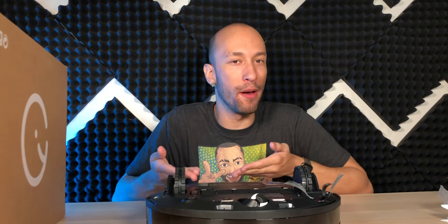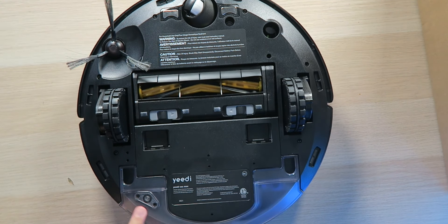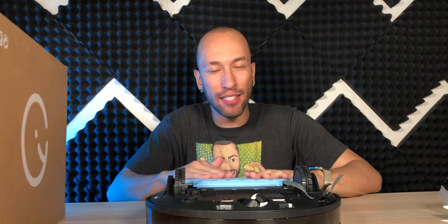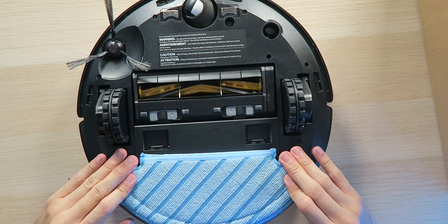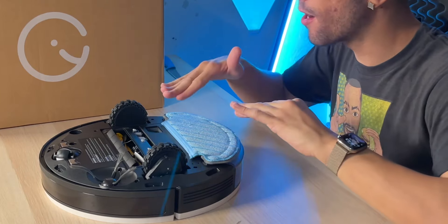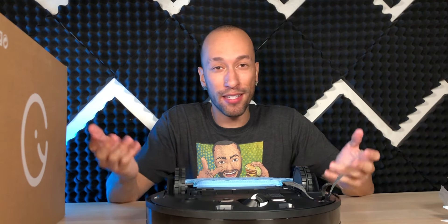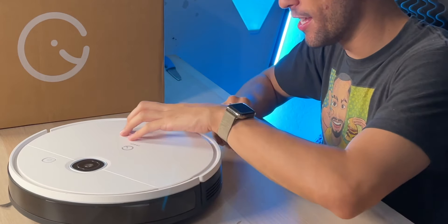Right now without the mopping pad it's just a robot vacuum — if you don't want it to mop, you don't have to. You take the mopping pad and place it right over the water reservoir so water comes out and keeps it wet to mop the floor as it cleans. When it reaches carpet it stops mopping and starts vacuuming, then switches back on tile — it's surprisingly smart. This is really one of the best-designed robot vacuums I've seen, especially with the dustbin and mop working simultaneously.